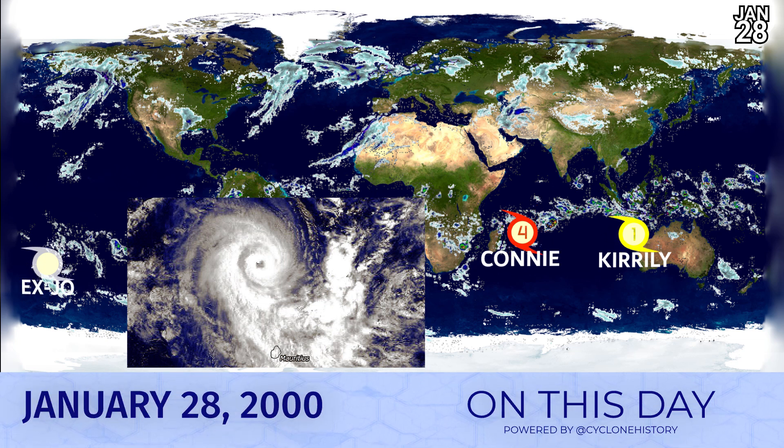What happened on this day in 2000, January 28th? We had Cyclone Connie, which was to the north of Mauritius and peaking as a category four storm — a rather small system with an eye that probably fits inside Mauritius. We also had Cyclone Kiralee, which would become a category one later in the day off the coast of Australia, and the remnants of Cyclone Joe, which were moving off into the South Pacific very quickly to the southeast.